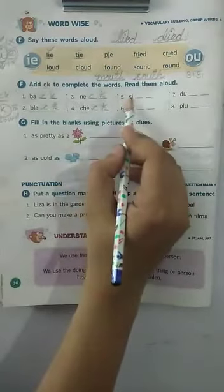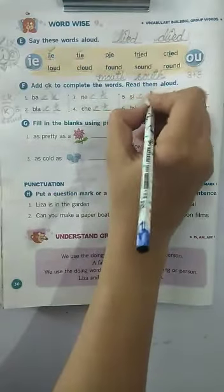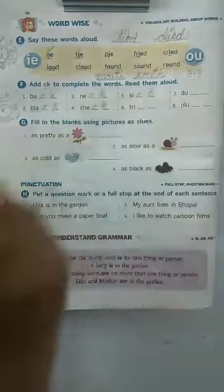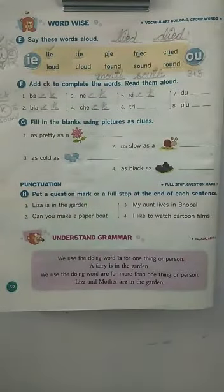Now come to the fifth one. S, I — children, when you add CK to this word, S, I, it becomes — yes, that's right — sick. And sick means not well. Sometimes you also fall sick when you eat lots of junk food, isn't it?